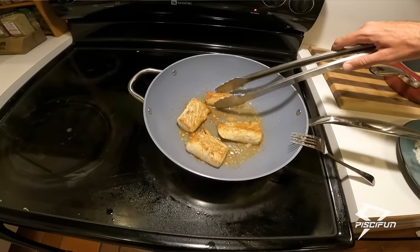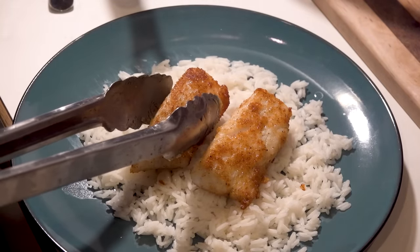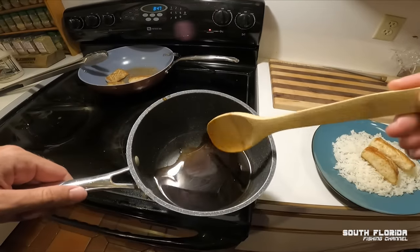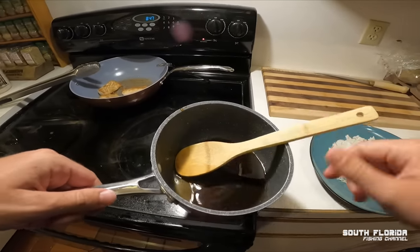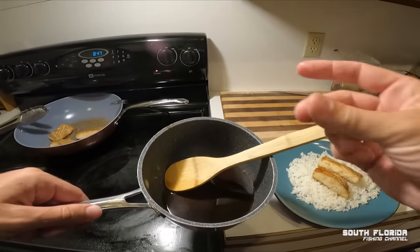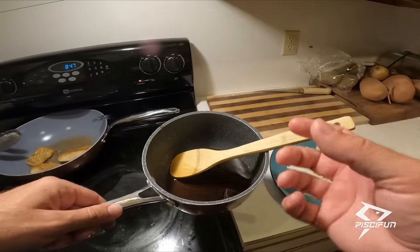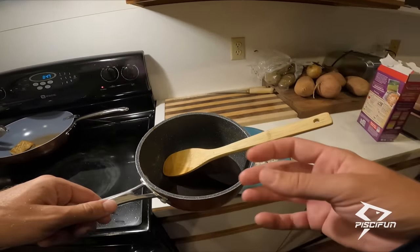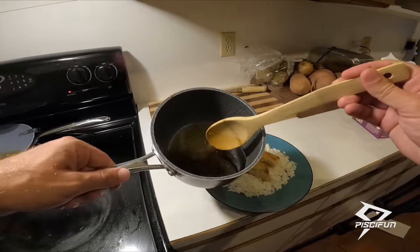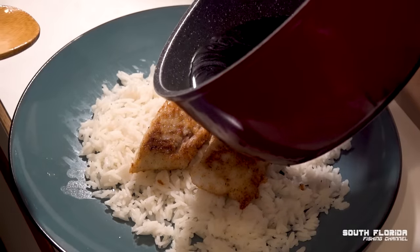Taking two pieces out for now. The maple syrup whiskey sauce — I heated it up for a little bit and let it cool back down. The whiskey's alcohol got burnt off a little bit, so it's just barely a flavor of sweetness, no bite. Let's go ahead and pour it right over the kingfish.